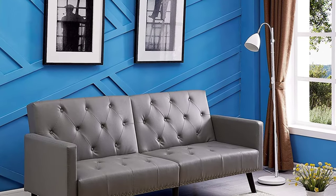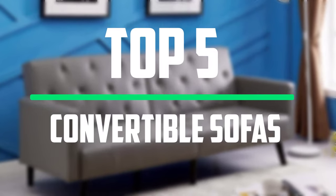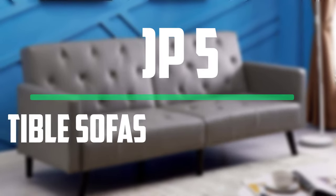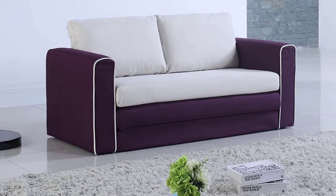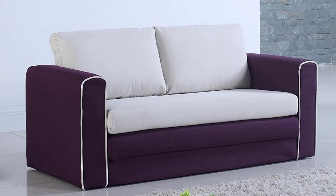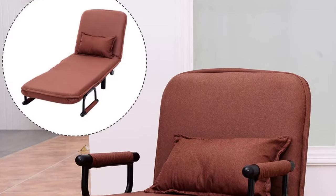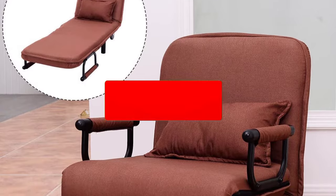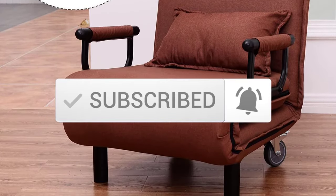Hello everyone, welcome to our new video. In today's video we break down the top 5 convertible sofas that are available on the market. I tried to make the list based on their popularity, quality, price, durability, user opinions and more. If you need more information about these products, please check the link in the description section below. Make sure you subscribe to more videos. Okay, so let's get started with the video.